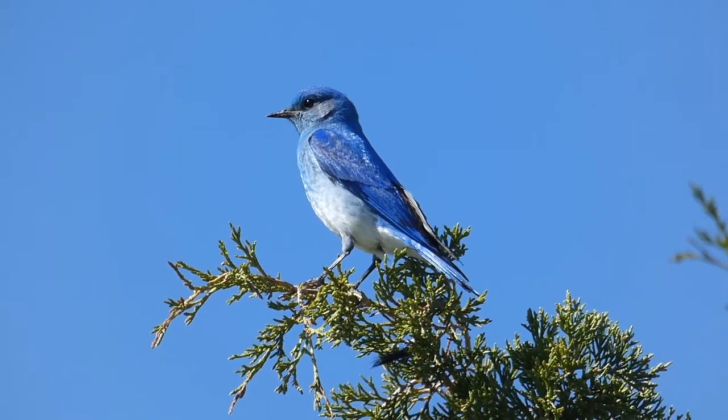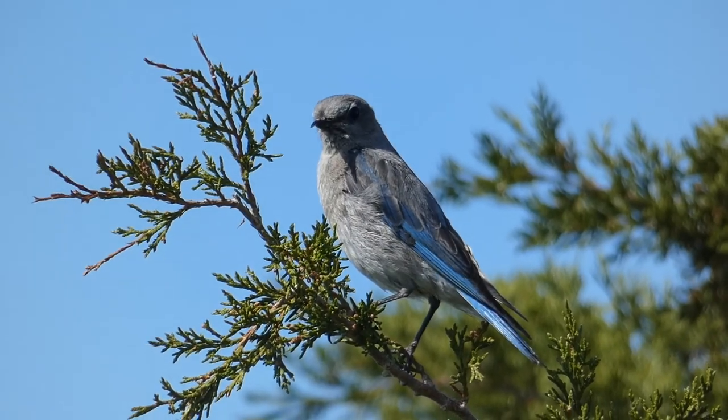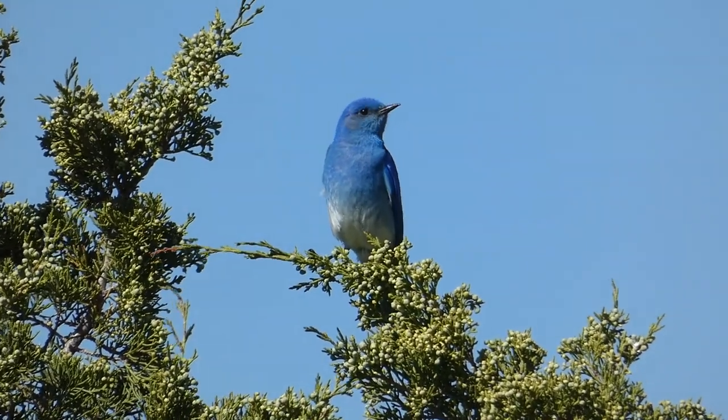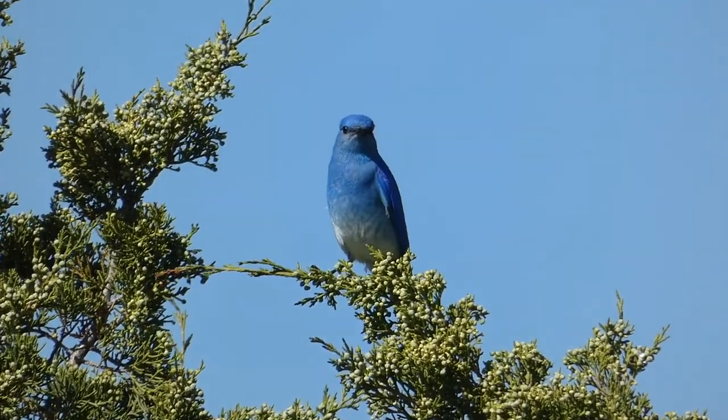Male mountain bluebirds are darker blue on top and lighter blue and white underneath. The female is gray-blue with brighter blue on the wings and tail. This species feeds mostly on insects and other invertebrates during breeding season, but in winter they feed more on plant-based foods including berries and sumac seeds.